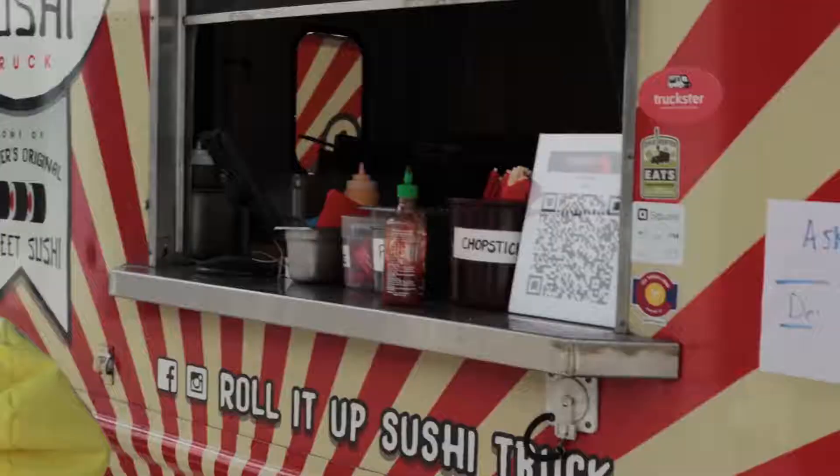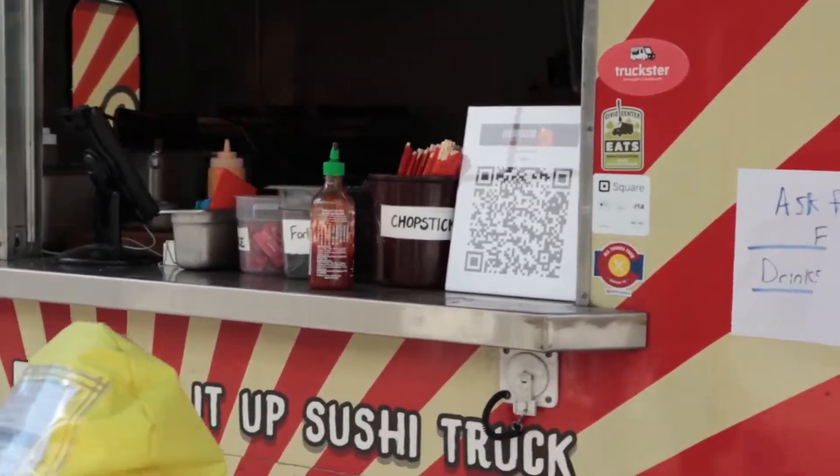Alright, so these are the food trucks behind me that you can choose from. You can see they have a little QR code right in here. So we'll see if I can buy some now.